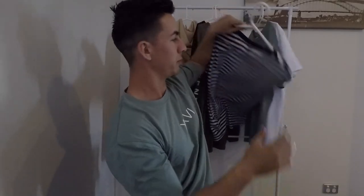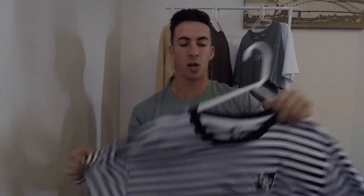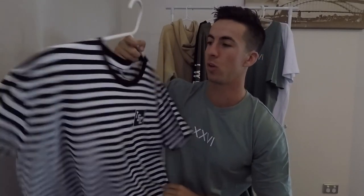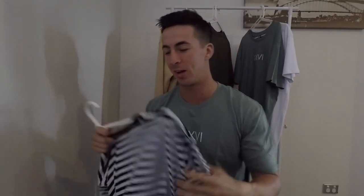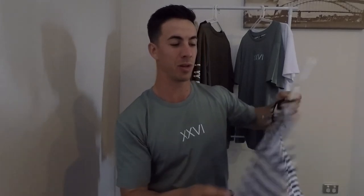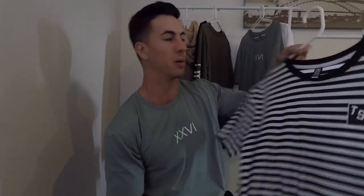Heading over to the stripe tee — your basic sort of stripe tee, a bit of a lighter weight compared to the Roman tee. TSC here with a little box, something a bit different for you guys. Had a lot of people asking through collection one if I was going to be dropping a stripe tee — here it is, dropped it in collection two. Pretty stoked how that one turned out.